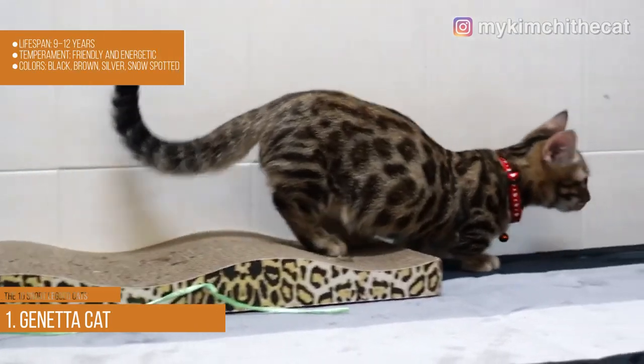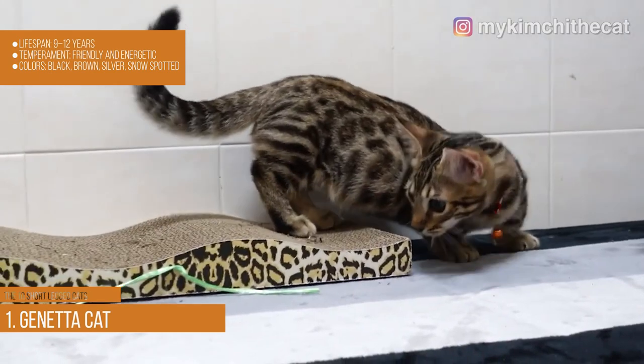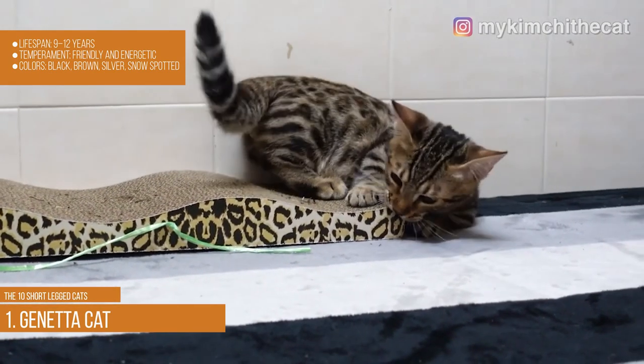Geneta. Lifespan: 9–12 years. Temperament: friendly and energetic. Colors: black, brown, silver, and snow spotted.